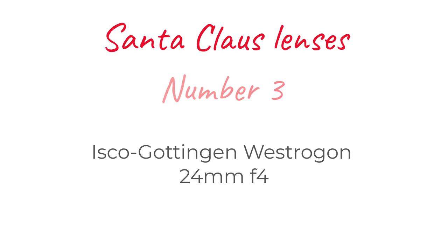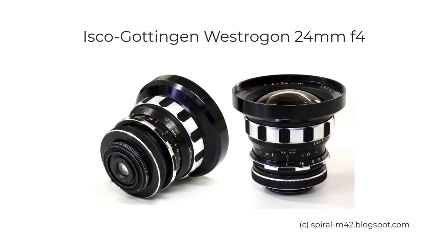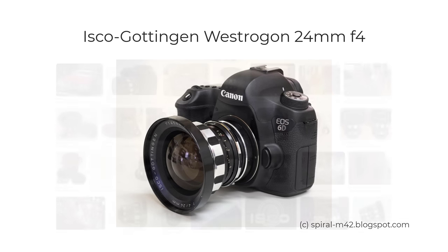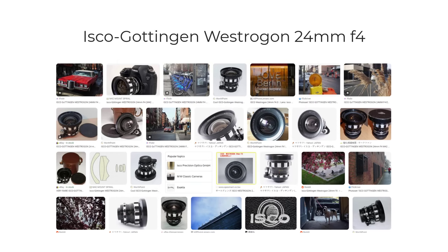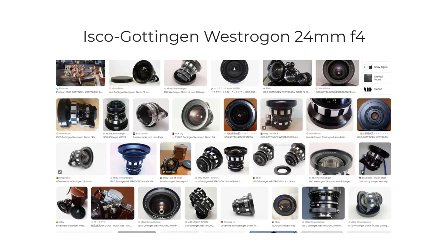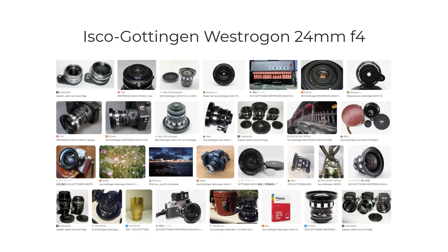At number three, I'd like a Westrogon 24mm f4 — not just for its optical qualities, which are supposed to be excellent, but also for its looks. It's one of the most beautiful lenses I've ever seen. 24mm is a good focal length for both crop and full frame sensors. However, I personally prefer using more modern wider angle lenses, so for me this lens could be more of an indulgence rather than an often-used lens.